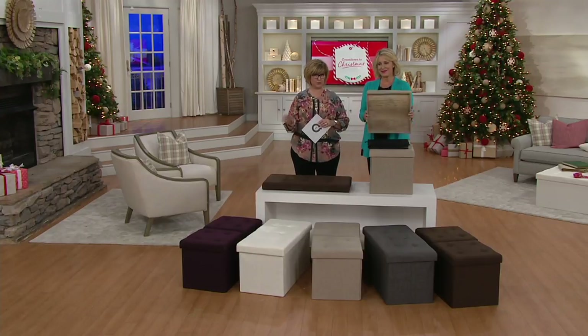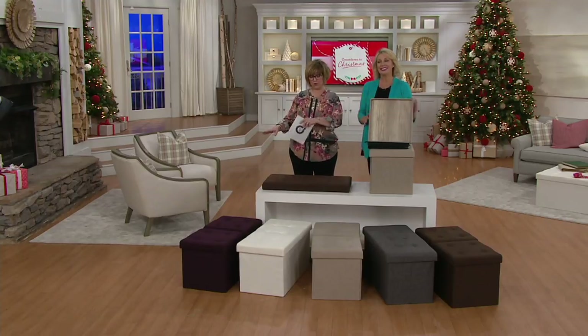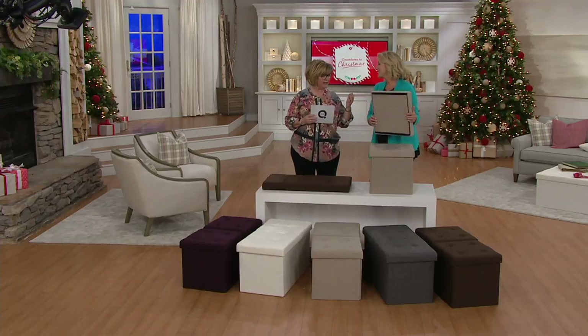This is a buy more and save of $3 if you want to pick up a matching set, or more than one of one or the other. Jane DeNobel, everybody — our organizing queen. So good to see you, my friend. Always nice to see you. I love all your products. Thank you. I have so many of them in my house. With the right tools, it's easy to get organized.